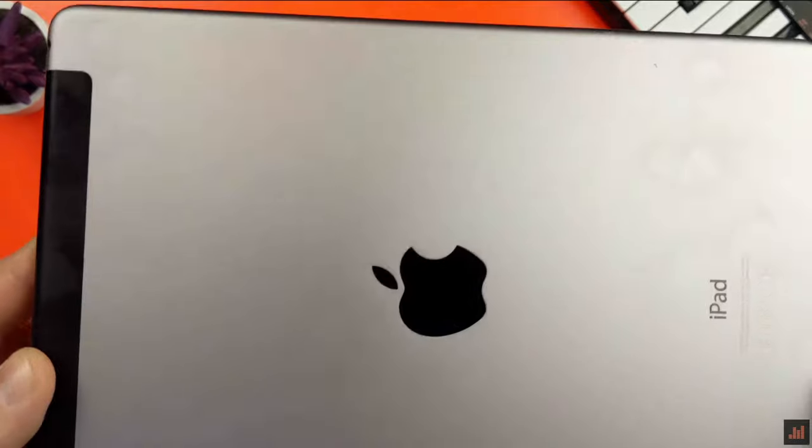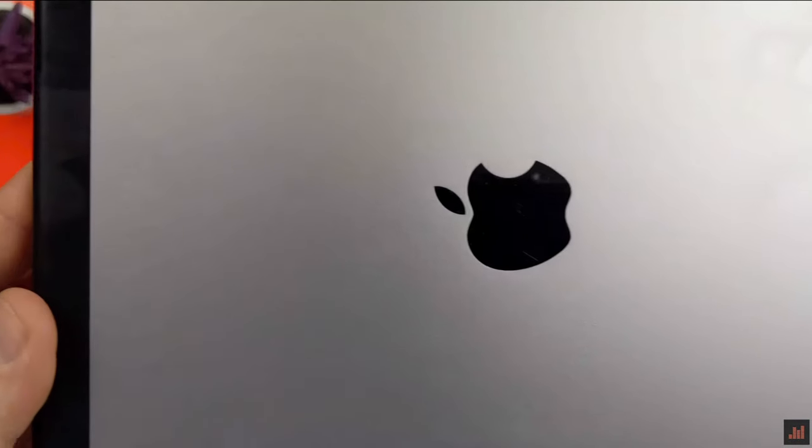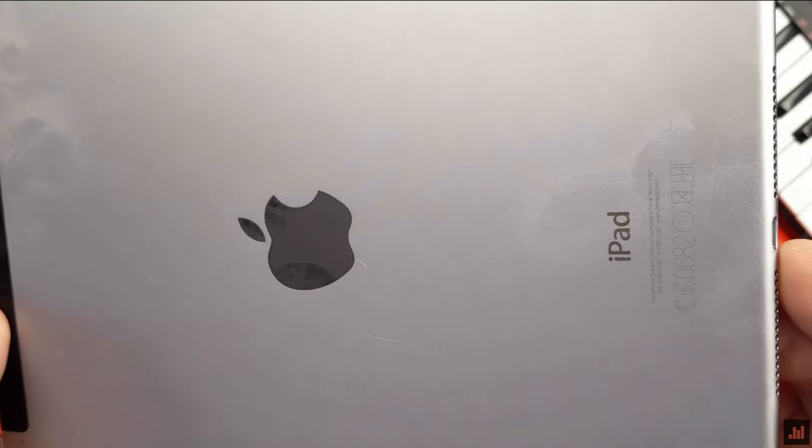It's the base 16GB model — we'll talk about that later — with WiFi and cellular, and as you can see it's certainly seen its fair share of action over the years. What surprised me most back then was how snappy and responsive it still was, and that mostly remains true today.